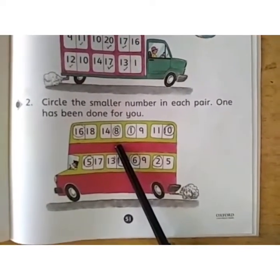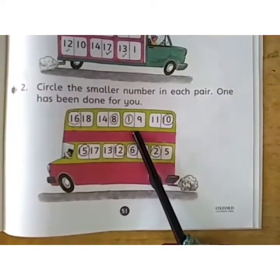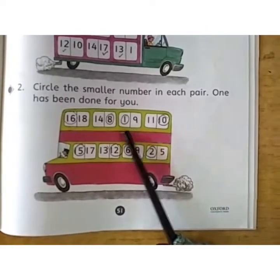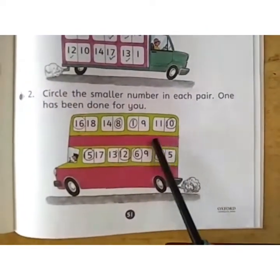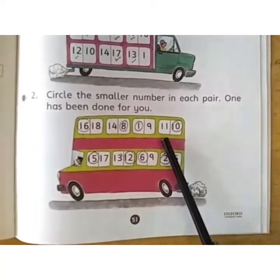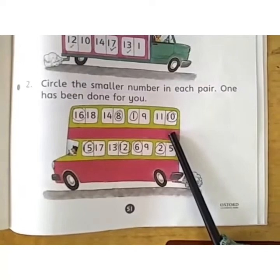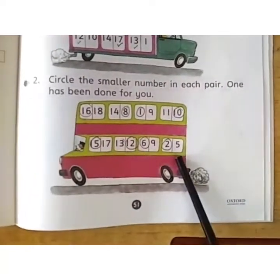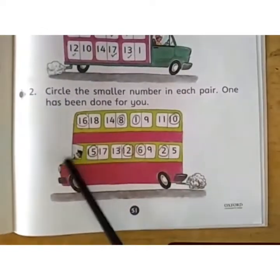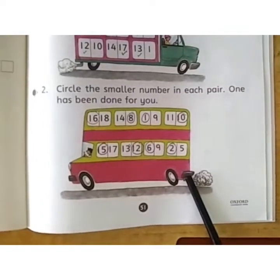Now here is the pair 1 and 9 — which number is smaller? Tell me. Yes, 1! Circle 1 here. Now in this pair 11 and 10 — which is smaller, children? 10! Circle 10. Now do the rest of the number pairs as I have explained. I think everyone has understood this page. Thank you.